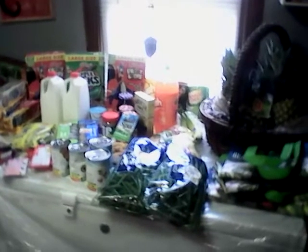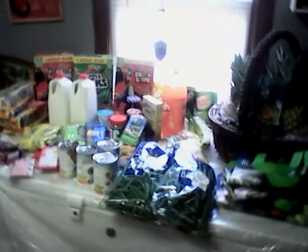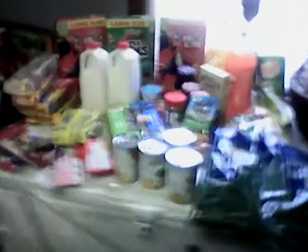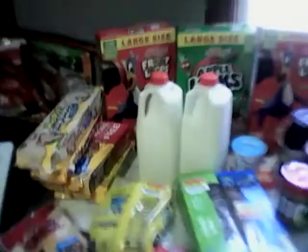Good morning everyone. I have a really strange Kroger haul this morning — just really, really strange. So we're just going to kind of pan through and show you what I got, and we're going to go through this.